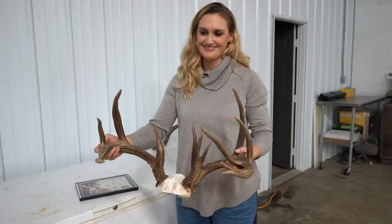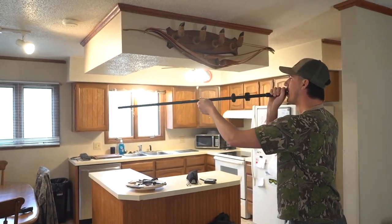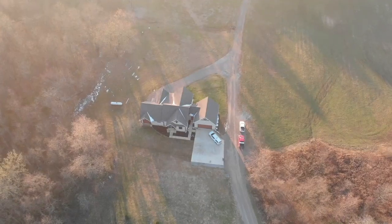From giant bucks, unique racks, and riveting stories, welcome to Whitetail Cribs.